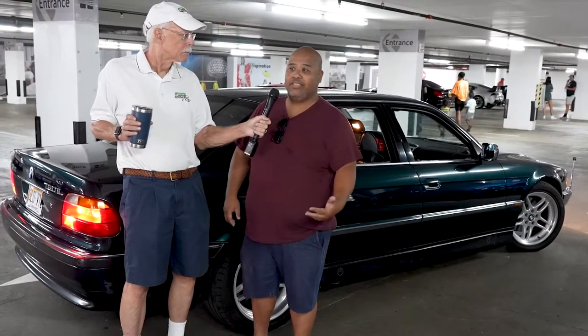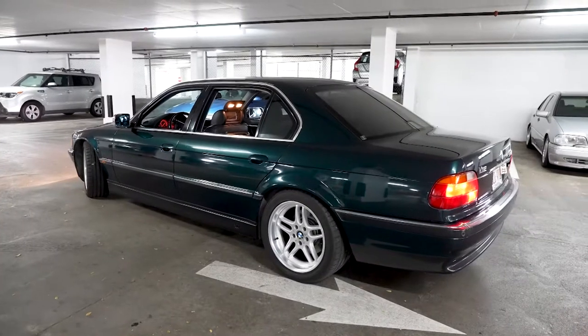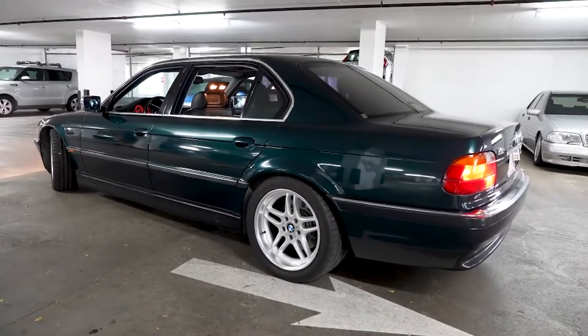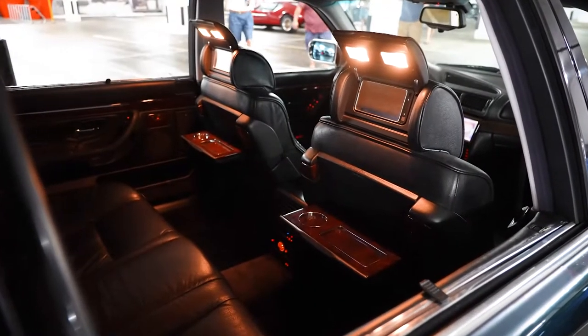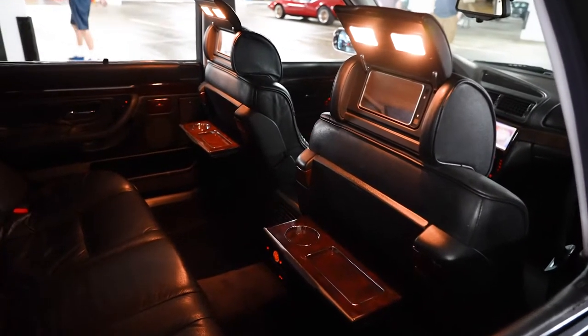From Japan — no kidding! Right-hand drive? No, it's left-hand drive. It has optional tables for the rear seats as well as flip-open mirrors in the headrests.